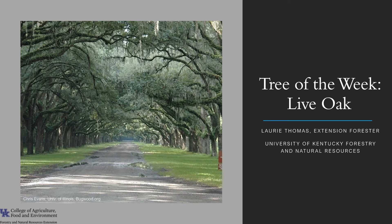Hi, I'm Laurie Thomas with the University of Kentucky Forestry and Natural Resources Extension, and I'm here with the tree of the week: the live oak. I do want to point out that the live oak is not native to Kentucky, but it's found on the southern Atlantic coast and in the Gulf of Mexico.